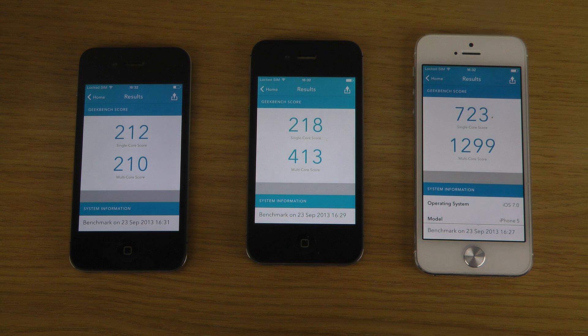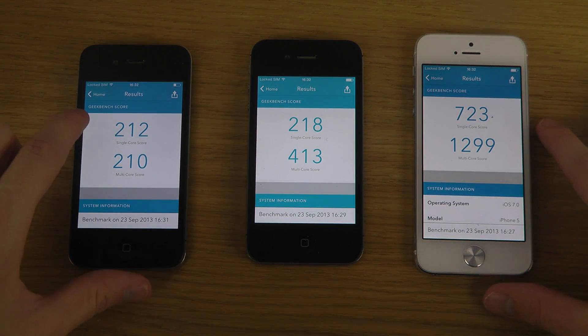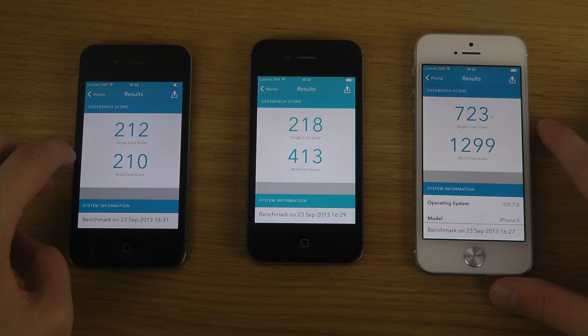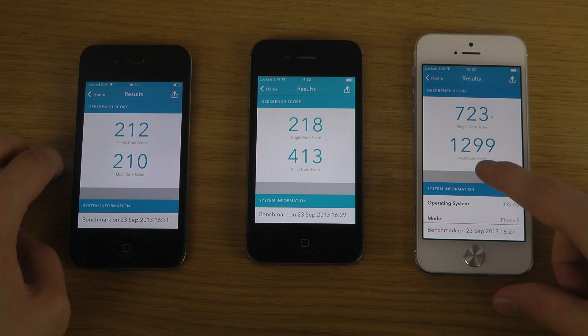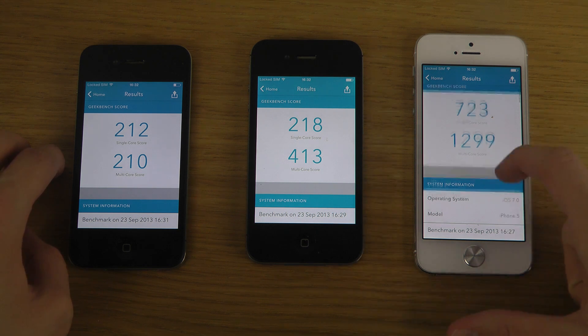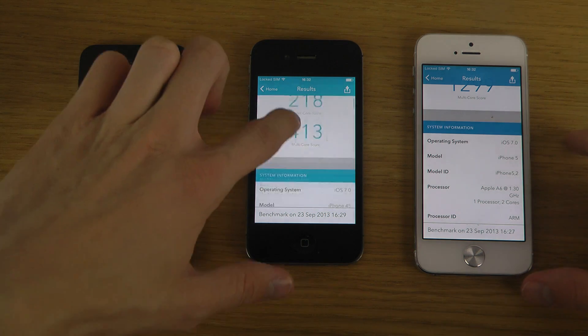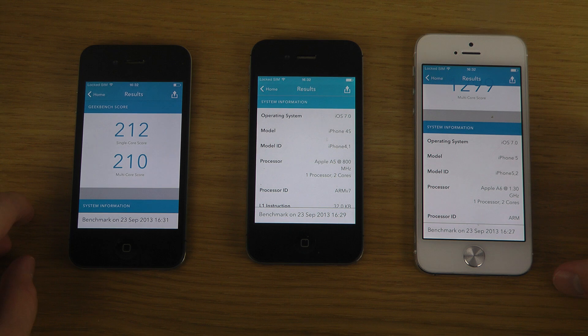And there we go. You can see here the single core score is very, very identical to the 4S. But of course this one is single core at around 800MHz, while the 4S could be dual 800MHz, and the iPhone 5 is dual 1.3GHz if I remember correctly. The A5 is 800MHz with 2 cores.